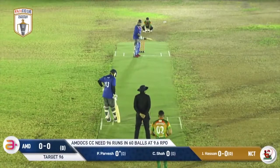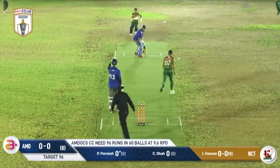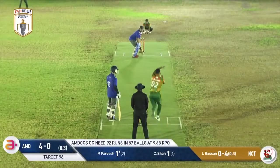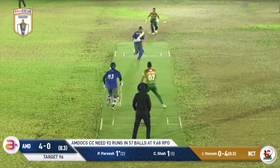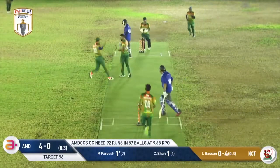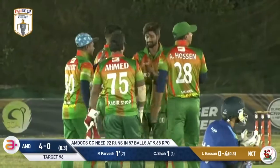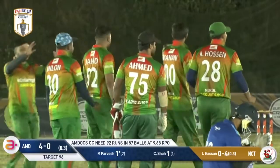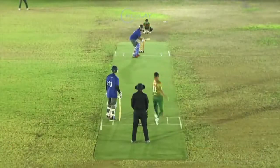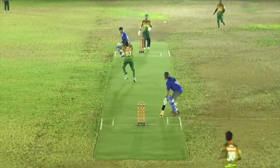Two fielders out on the boundary — Faisal Mia at deep mid-wicket and deep point. Jahid Hassan bowling the first delivery, a nice ball angling back into Pankaj Purvesh. This one's popped up in the air — could be a catching opportunity. Fielders converging underneath it including the bowler himself, and he takes that catch. A big, big wicket — Pankaj Purvesh once again failing to do the damage he needed. He was sent up the order to try to power the MDocs side but chipped it up. A cotton ball off Jahid Hassan's bowling.